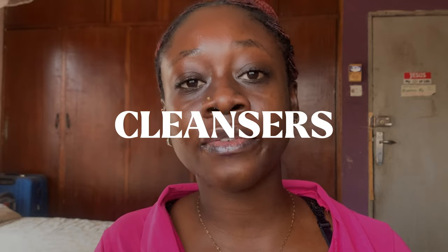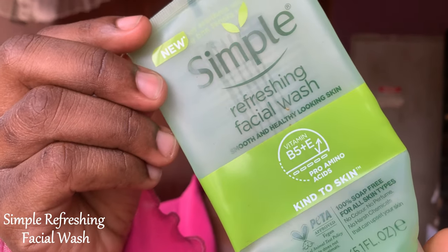Starting with cleansers, I have used three cleansers this year. The first one is the Simple Refreshing Facial Wash. This was my cleanser for a very long time — I've used several bottles. It is affordable, great for all skin types, and lasts for a very long time. It's an excellent, amazing cleanser. If you are just getting into skincare, I would advise that you start with this.